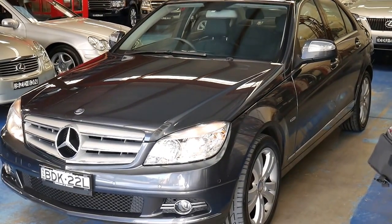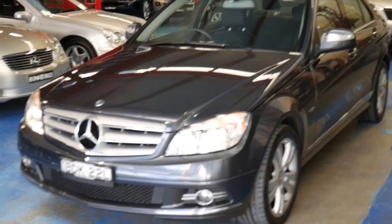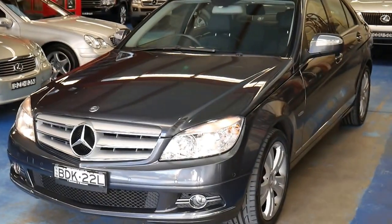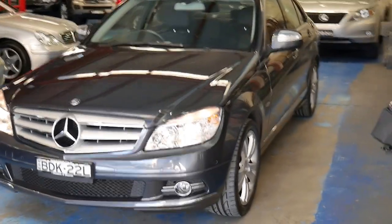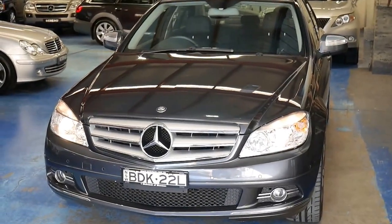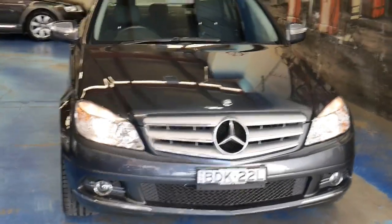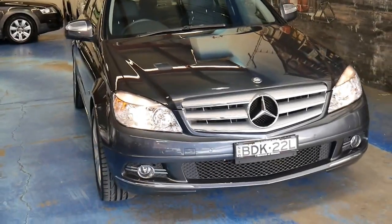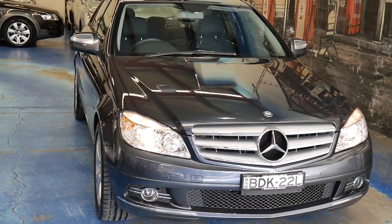We've been selling cars since 1994 — we call it the Oldtimer Center and we are located at 101 to 103 Illawarra Road in Marrickville. You can go to our website at www.oldtimer.com.au to see our current stock. We've got lots of Mercedes-Benz in stock. If you have any questions just give us a call. Thanks for watching the video.